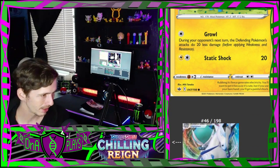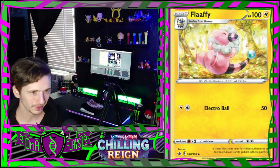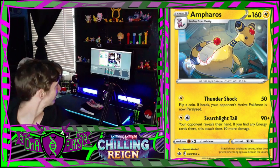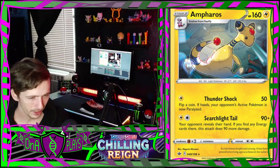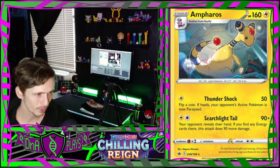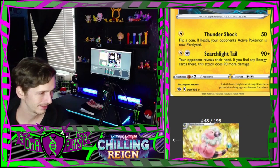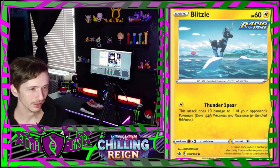That means there's an Ampharos - oh yes there is! Look how cute it is - I love him. Your opponent reveals their hand; if you find energy cards there, it does 90 more damage - holy cow, that's not bad. And he's adorable. Then a Blitzle - he is lost.